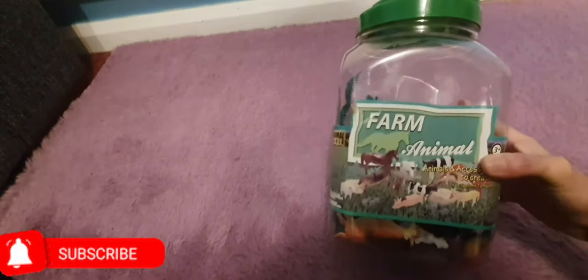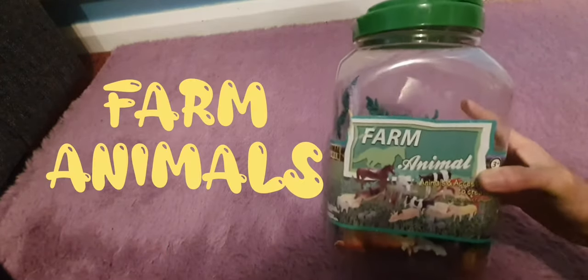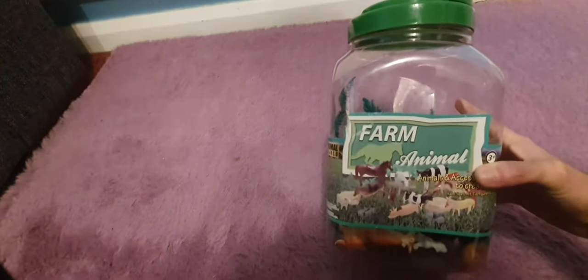Hello boys and girls! And what do we have here? Wow, farm animals! Let's open it and play with the animals inside. Yay!